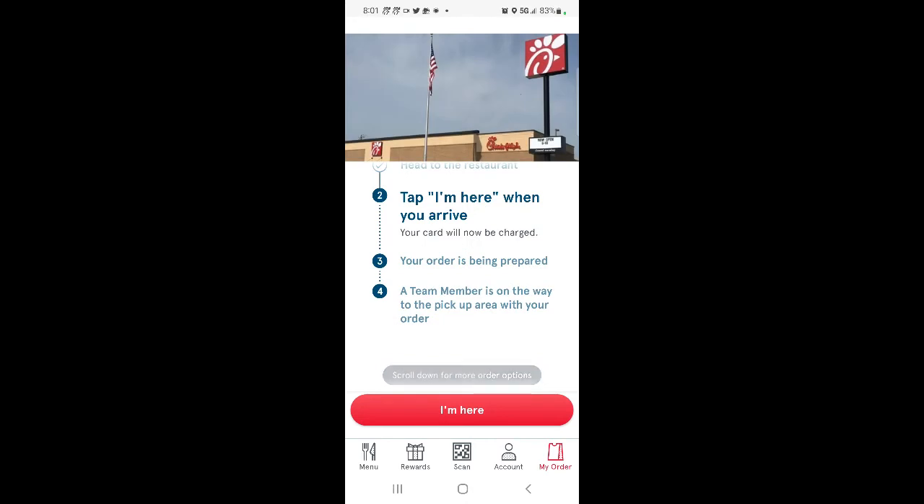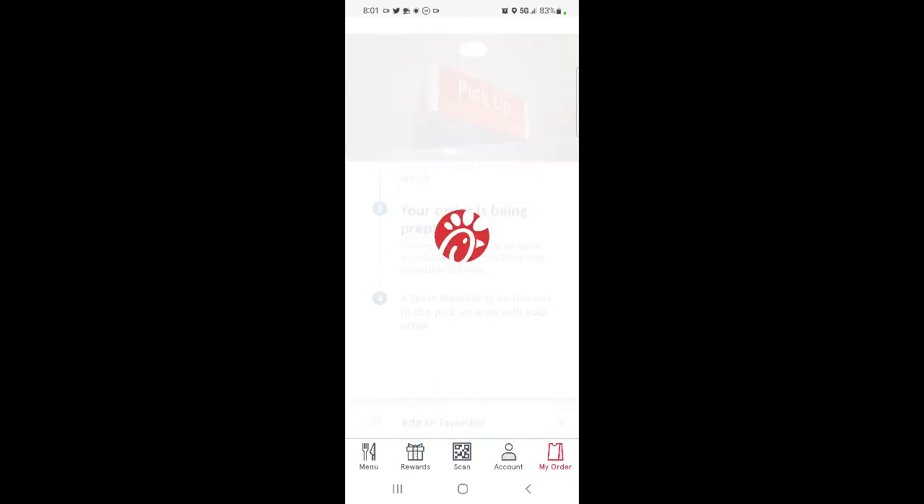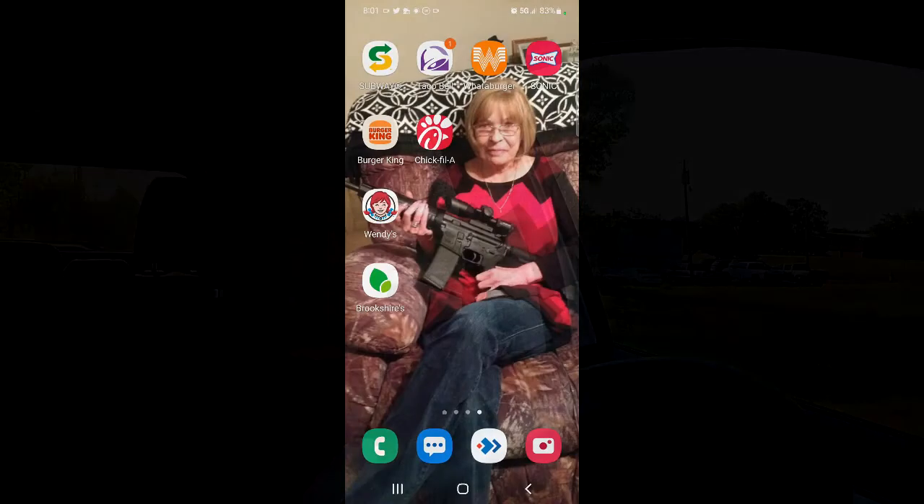Tap 'I'm here' when you arrive. I'm here. Your order's being prepared — team member's on the way to pick up your order. Alright, let's go get it. Here we are at Chick-fil-A. We got the cookies and cream shake — lookie there, it comes with a cherry on top.